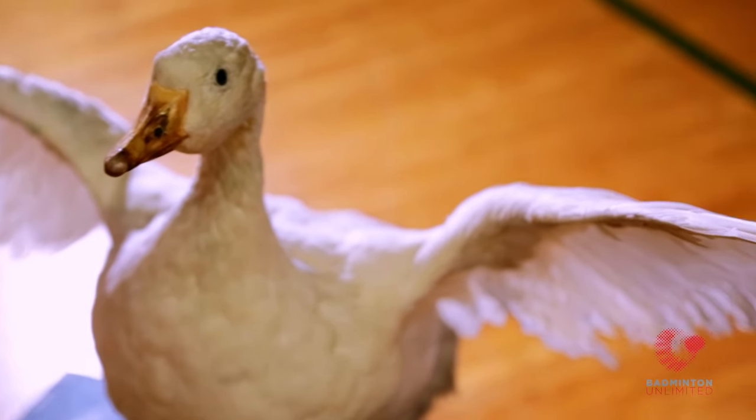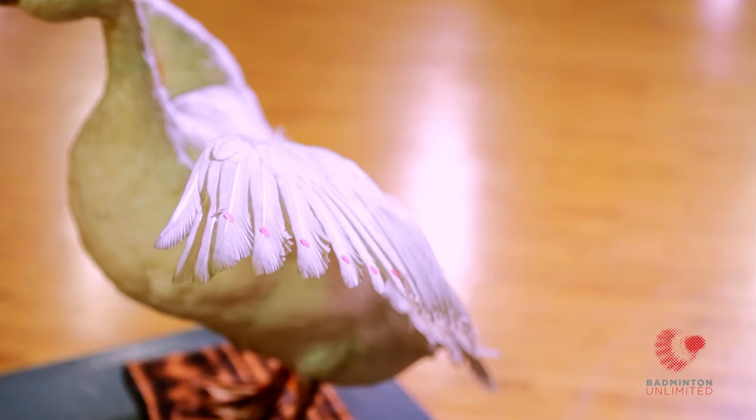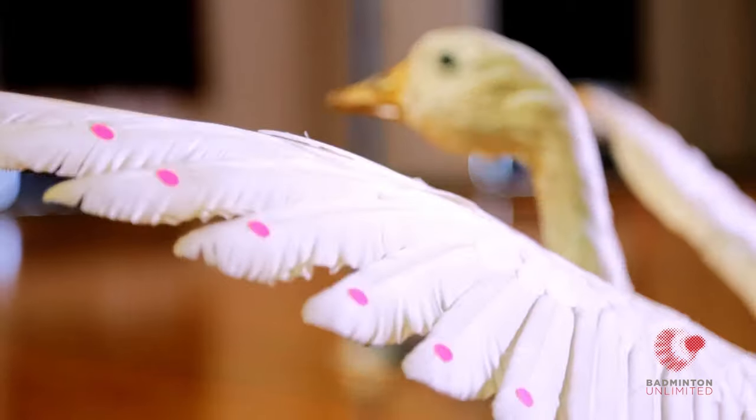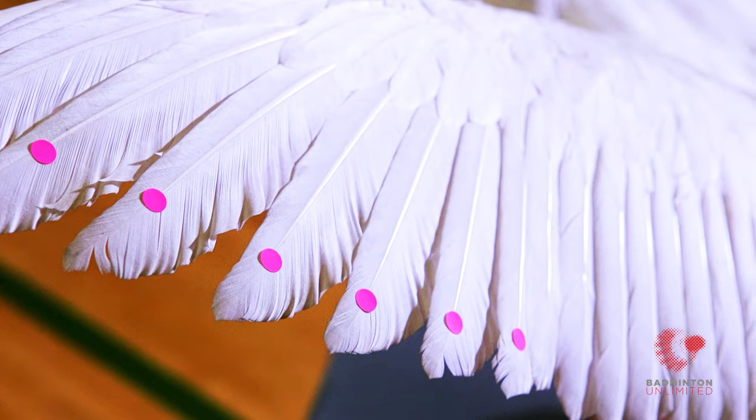In the tournament shuttlecock, the feathers come from a very specific part of the goose's body — the left wing, to be exact. And of that, only a certain area of the wing, as indicated by the dots you see.